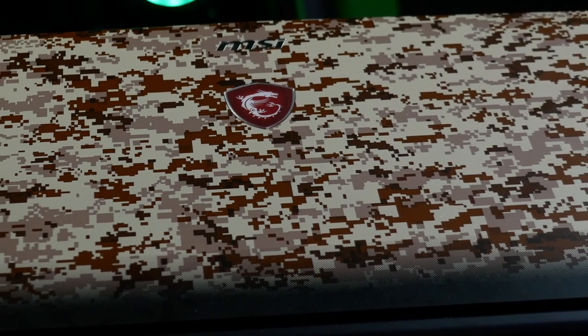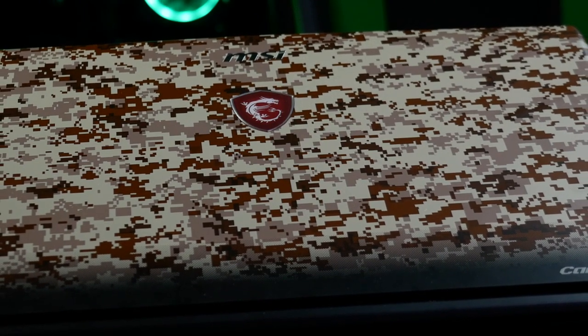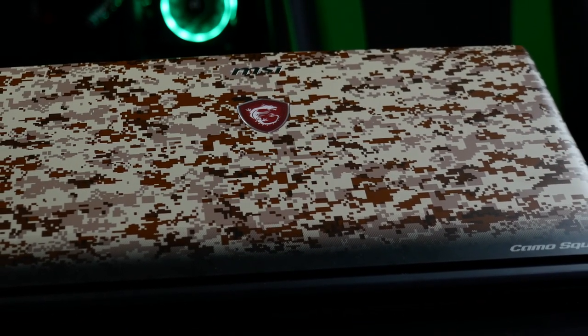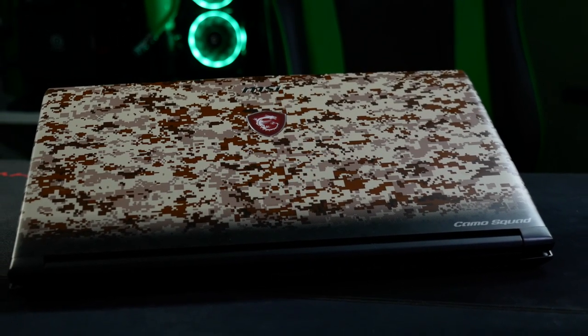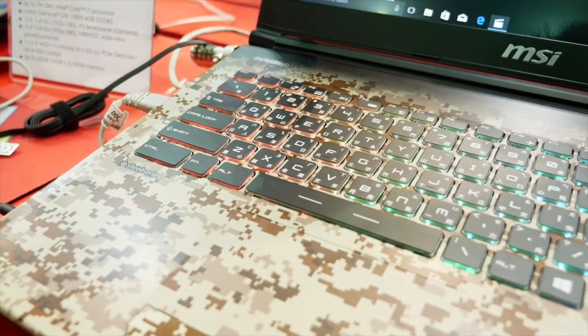Hello again, I am Blunty, and that is the MSI GE62VR7RF Camo Squad Limited Edition Laptop. How's that for a mouthful of a name? It came out as a tie-in thing with Ghost Recon Wildlands, and when I first saw it in the press shots, I thought it looked a bit, well, a bit chintzy, to be honest. But then I laid eyes on one for realsies at Computex last month, and I changed my mind. So I wanted to take a closer look at it and churn some games through it. So here we are.